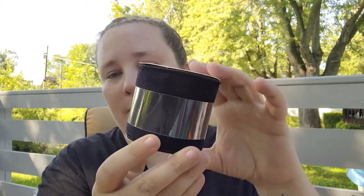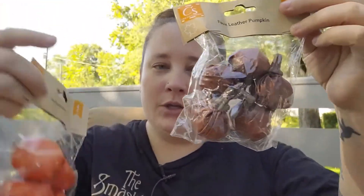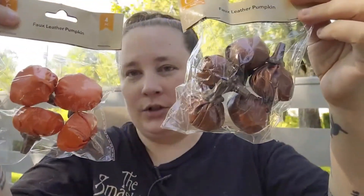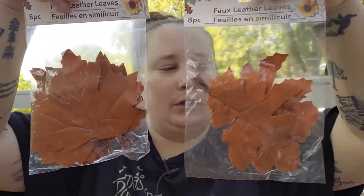They also came out with some velvet ribbon, so I picked some up in black. There's also purple, dark blue, and orange available. For the fall items they're coming out with a lot of new things this year — they have faux leather pumpkins, which are so adorable. I picked up the brown color and the orange — those are going to be adorable to DIY with. They also have faux leather leaves.